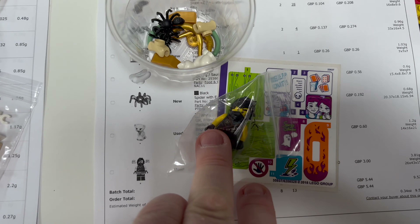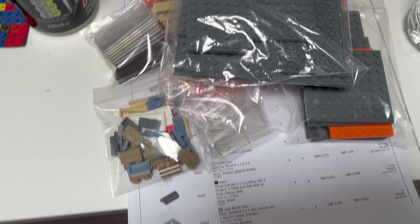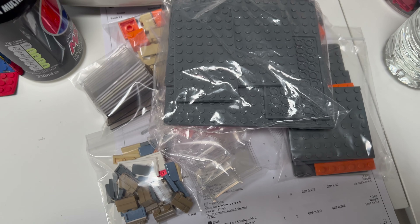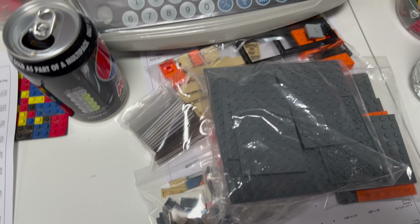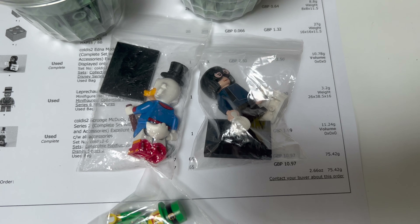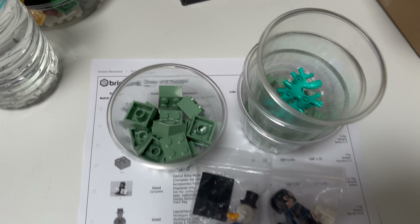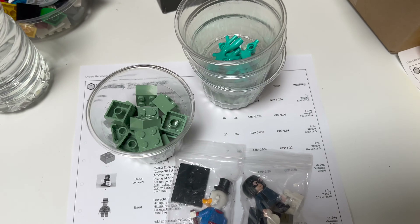Next up is a BrickLink order with a used sticker sheet, a Ninjago figure, and a few bits and pieces. Next up is another larger order — lots of parts, some used and some new, just lots of random pieces. Then a BrickLink order with three used minifigures — a couple from the Disney Collectible Minifigures series: Scrooge McDuck and Edna Mode.